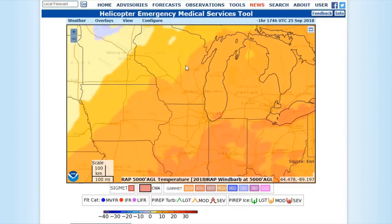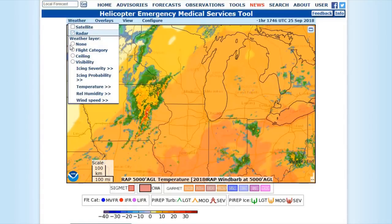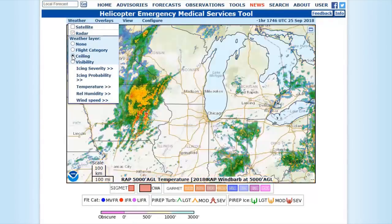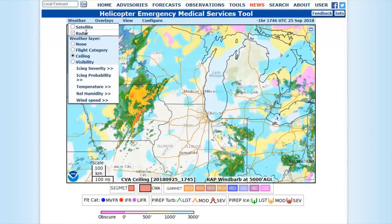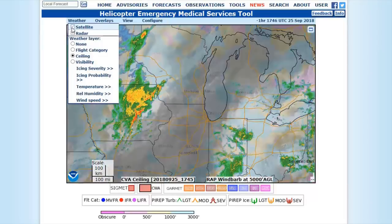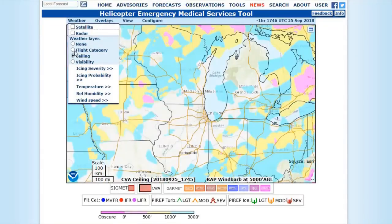On the weather side, again, we can put on here whatever we want. On satellite, we can turn on radar and turn on a ceiling layer. Visibility individuals can be overlaid with satellite. There's a lot of good information we can put up for particular purposes.